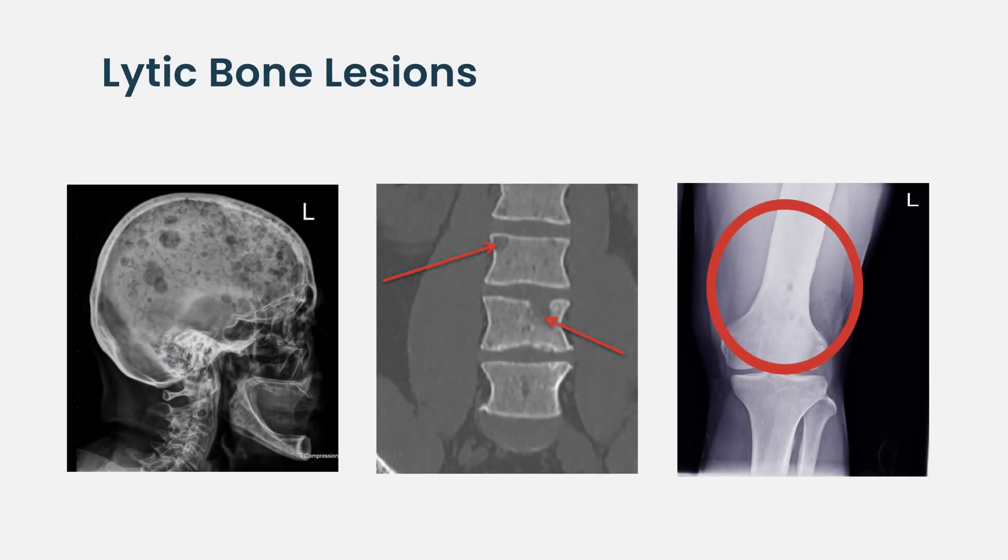When we see evidence that the myeloma cells have caused the bone to be eaten away, those holes in the bones appear as dark spots on x-rays. We call these lytic bone lesions — lytic comes from the Greek word for eating away, or lysis, or breaking down.